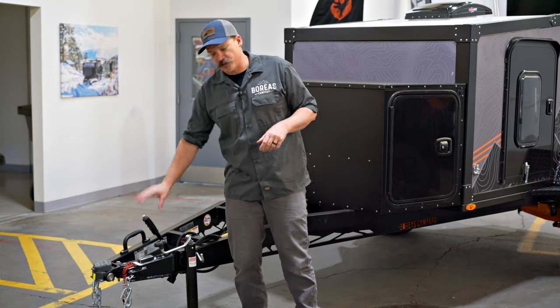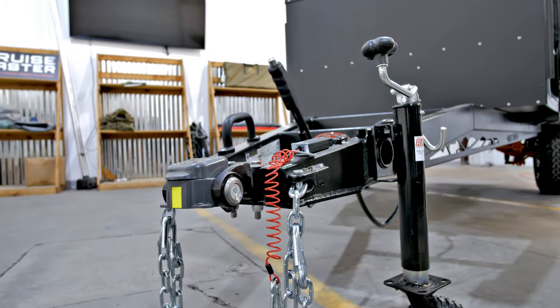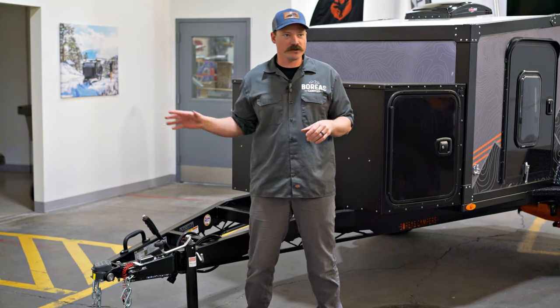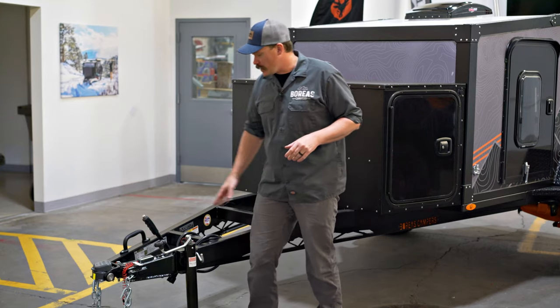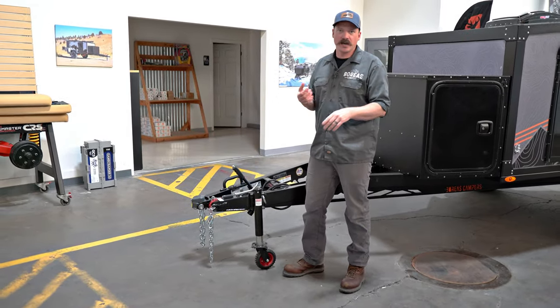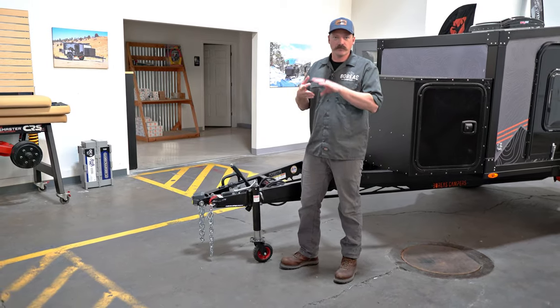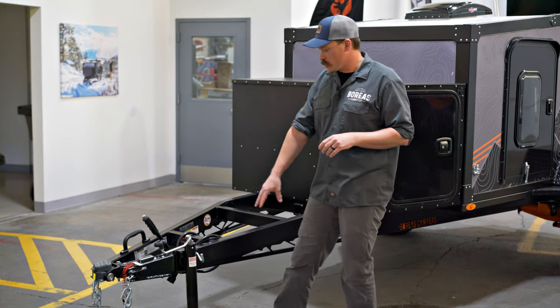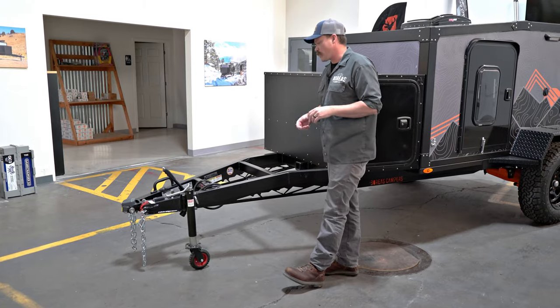It comes with the CruiseMaster DO35 hitch — absolutely the best articulating hitch on the market. We've been running it for almost four years now. It has an integrated parking brake, your 7-pin for charging to your battery and all your running lights, brakes, and reverse lights, along with safety chains and your front jack with the rubber caster on it.